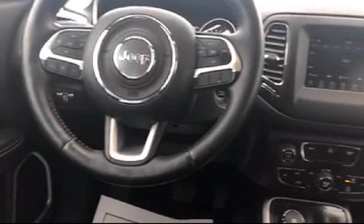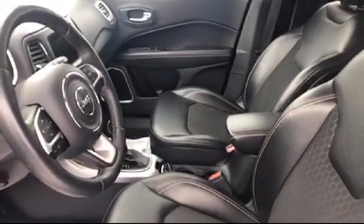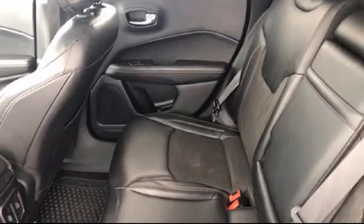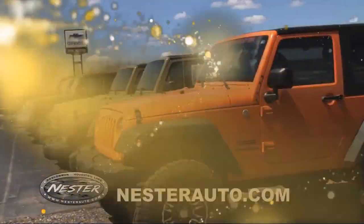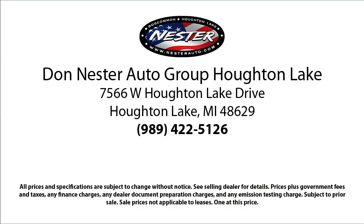Since 1978, the Don Nestor family of auto stores has been proudly serving our friends and neighbors with the best deals around. Our hand-selected inventory has nothing but the best vehicles we can get a hold of, and we pride ourselves on having the highest quality vehicles for our customers. Our friendly and experienced team will help you drive away in a vehicle that is just right for you, so come see us today — because nobody beats a Nestor.